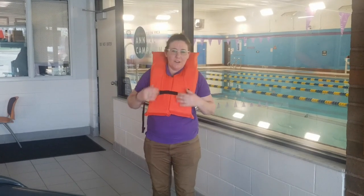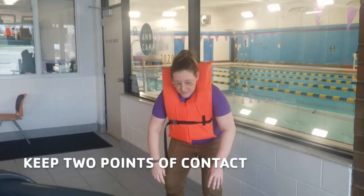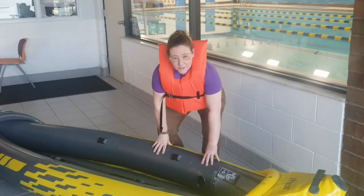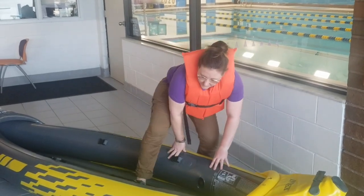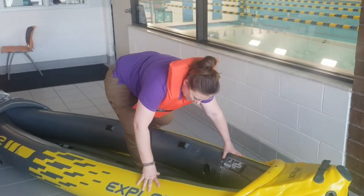Today we are here to talk about how to enter a boat safely. When entering a boat safely, always keep two points of contact. Start with two hands on the side of the boat, step in with your front foot, reach across the boat with your far hand, and swing in your last foot.